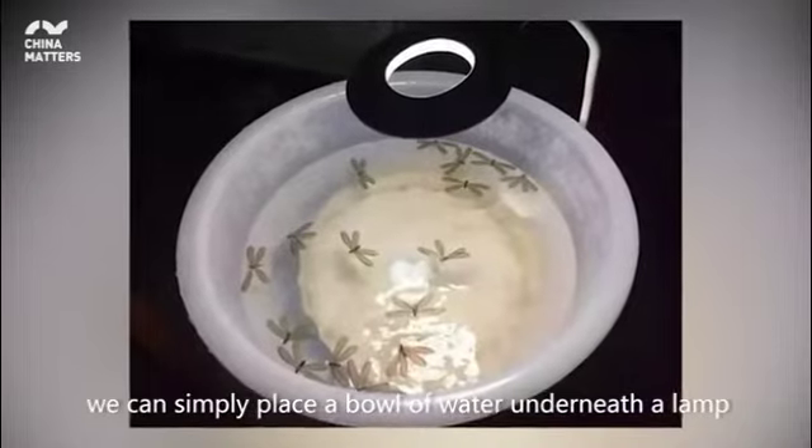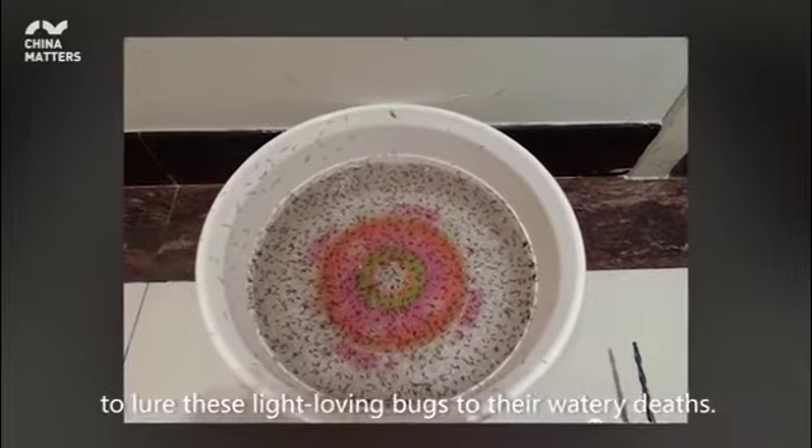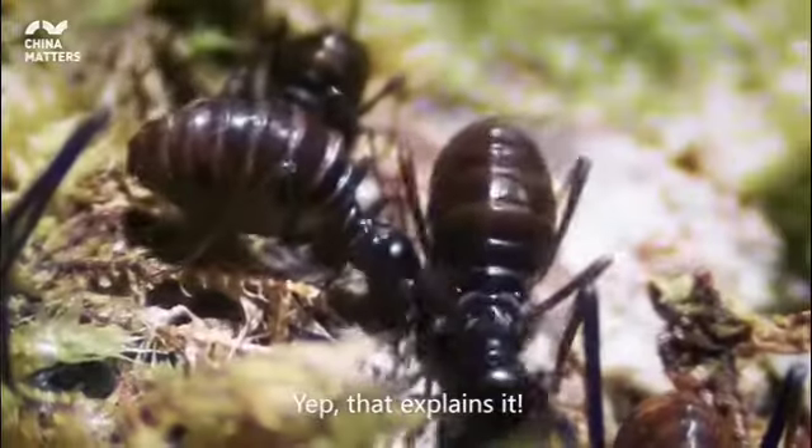To deal with termites at home, we can simply place a bowl of water underneath a lamp to lure these light-loving bugs to their watery depths. Yep, that explains it.